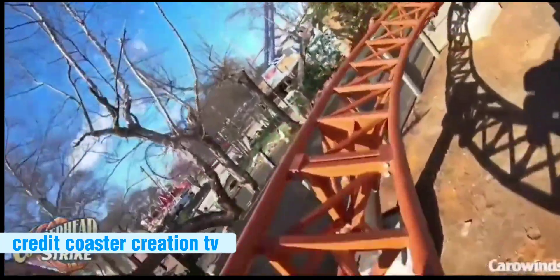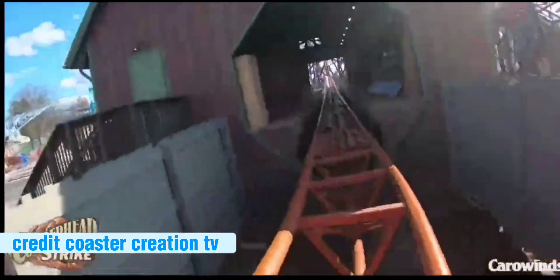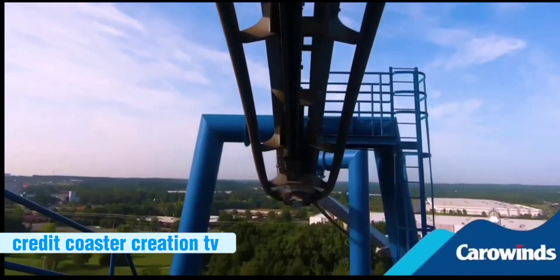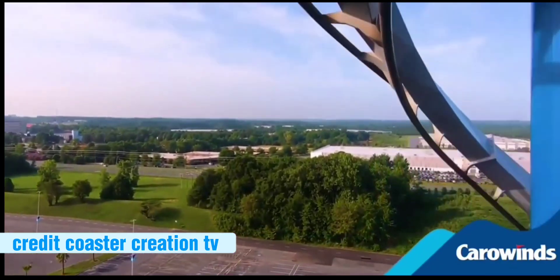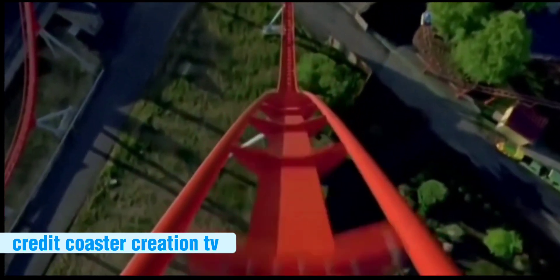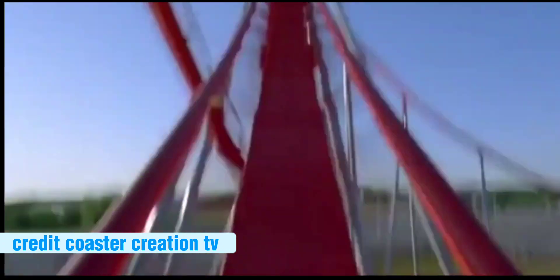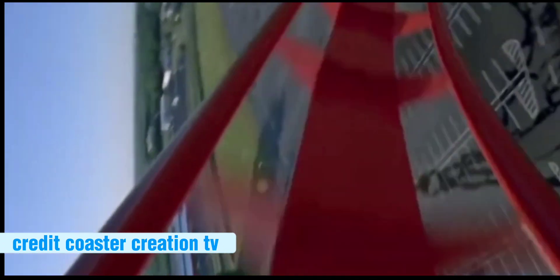Number 3: Afterburn — very intense but smooth, with high-intensity inversions. It's about as intense as Intimidator but with actual inversions. Number 2: Intimidator — same high-intensity feel, but it has a shorter layout that it makes up for with humongous airtime hills.